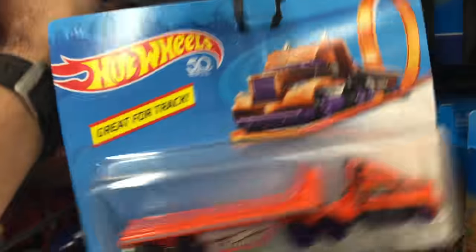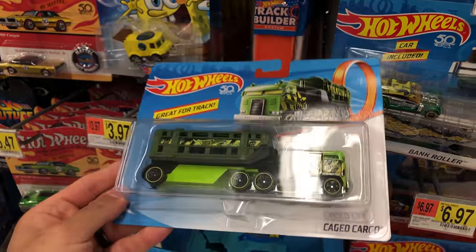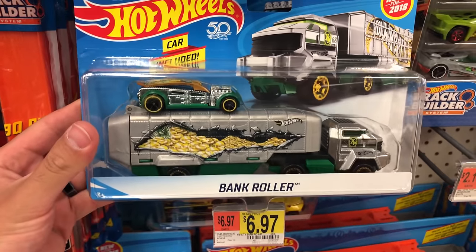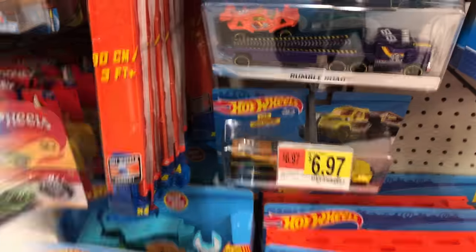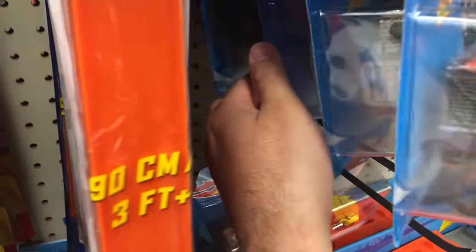There was one behind here that I don't think I had yet. And yeah, here it is — this one right here, I definitely don't have this one: the Cage Cargo. So we'll have to definitely pick that one up. And check this out — Bank Roller. This one doesn't fit on the track, it's one of the bigger ones, but that is so cool. Check out the big coins in the middle. Might have to grab that one too. There's more Bank Rollers, quite a few of them there, but no other new ones.